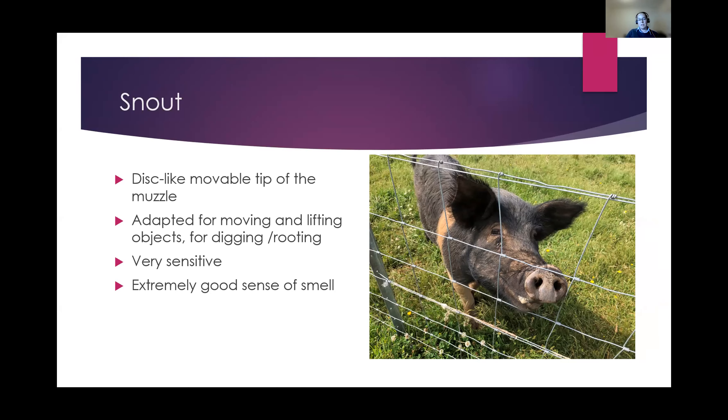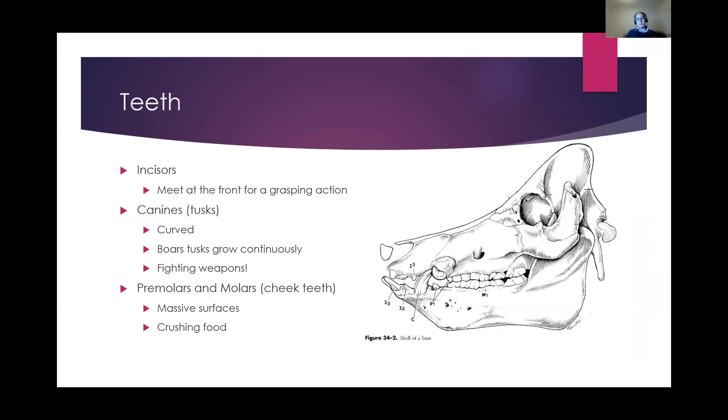That's why pigs get used for truffle hunting in Europe. Looking at the layout of their teeth: at the front of the jaw they've got incisor teeth, well-designed to grasp and pull at things. Coming back from there they've got canine teeth, which are quite sharp and rub against each other to keep them sharp. In boars they'll continuously grow throughout their life, becoming more impressive as fighting weapons. They also have a large number of very big cheek teeth — premolars and molars — with big flat surfaces for crushing food, and a very strong jaw.